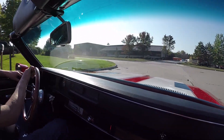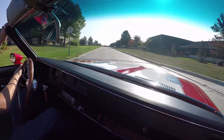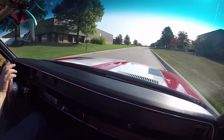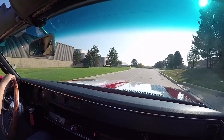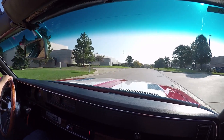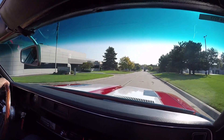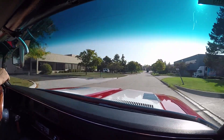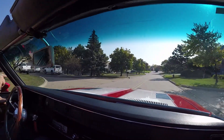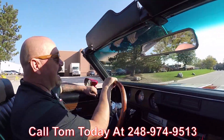We can ship it anywhere in the world. So give us a call at 248-974-9513 — Tom will tell you just how easy it is to ship this car anywhere in the world. And if you need help with financing, no problem. We've got two banks we work with. It only takes about a 15-minute phone call with the banker, and this dream is your drive. So call Tom today: 248-974-9513.